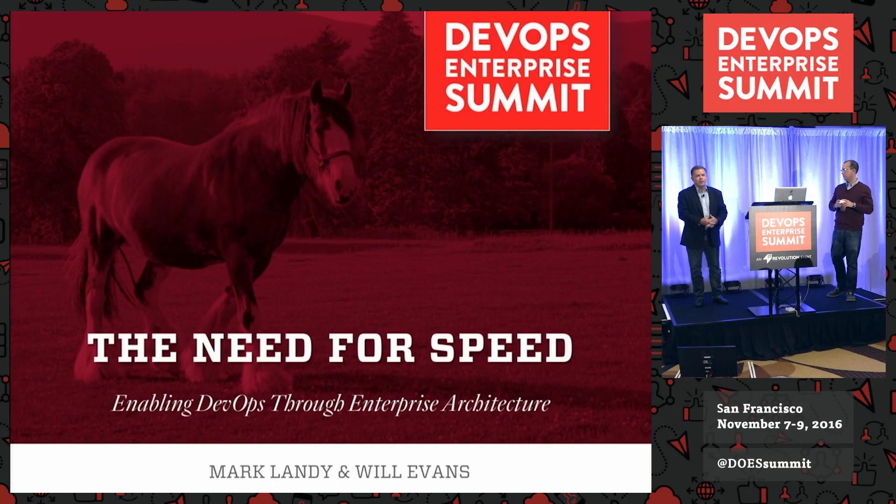I'm Mark Landy, this is Will Evans. I'm from Johnson & Johnson; Will is from Praxis Flow. Will is Chief Design Officer in Residence at NYU Stern, also one of the bright minds at Praxis, and we've known each other for about three years now.